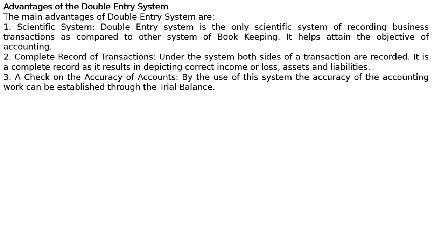3. A check on the accuracy of accounts. By the use of this system, the accuracy of the accounting work can be established through the trial balance.